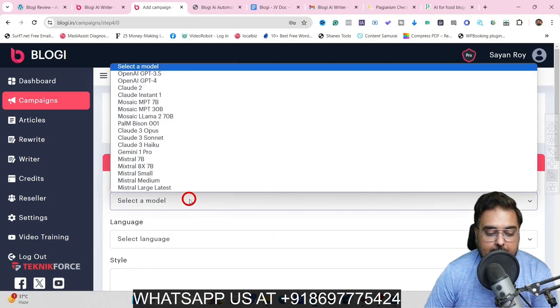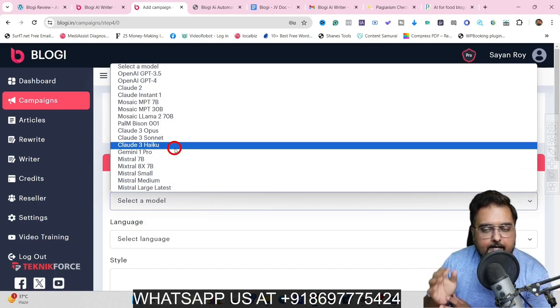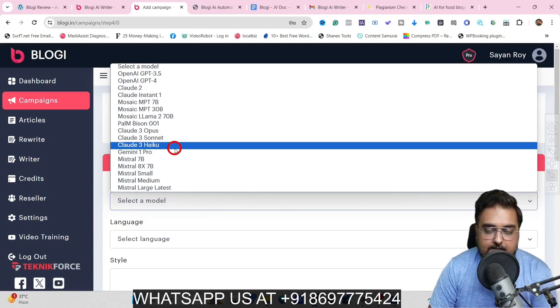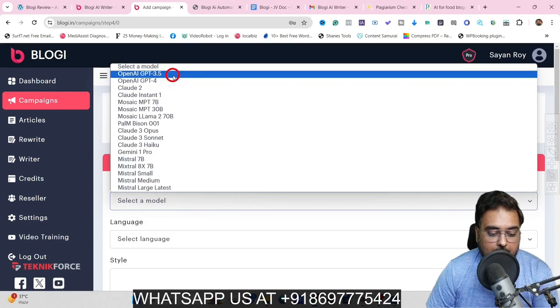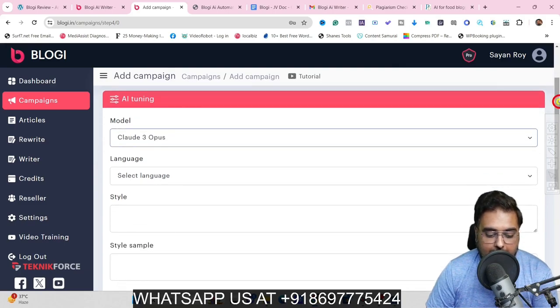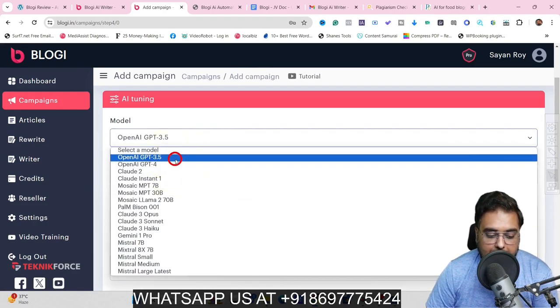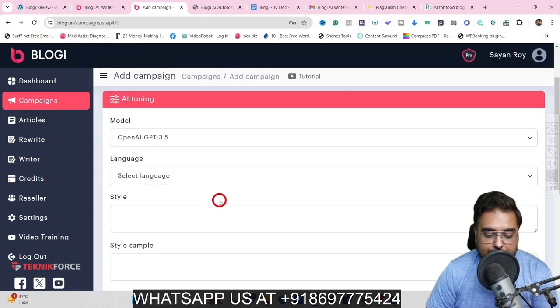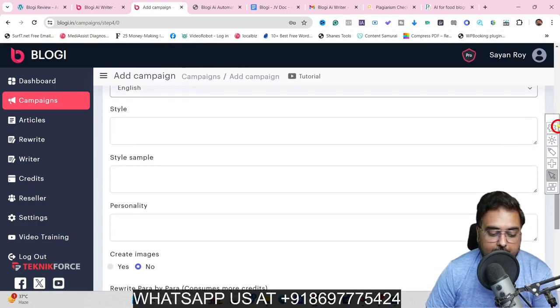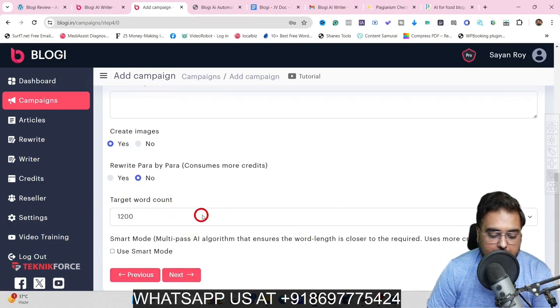In this step, you can select our AI writing model. There are a ton of models available. I'm on the pro plan so I have more choices, but on the front end you still get five different models. I'm going to use the OpenAI ChatGPT-3 model, or you can also use the Claude model from Anthropic. You can select the language — depending on the model you choose, you get different language options. With GPT-3.5, there are a ton of additional languages available. You can also define a style, a style sample, a personality, and tell it to create images and rewrite the whole article paragraph by paragraph, plus set a target word count.